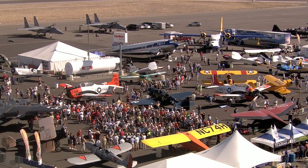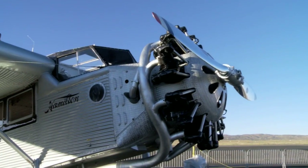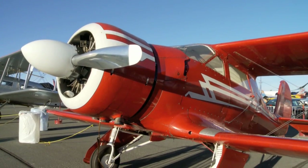One of the showpieces on the ramp at the Reno Air Races is the National Aviation Heritage Invitational. Just east of the grandstands, you'll find a collection of beautifully restored aircraft. It's a flying museum whose collection of planes changes every year.